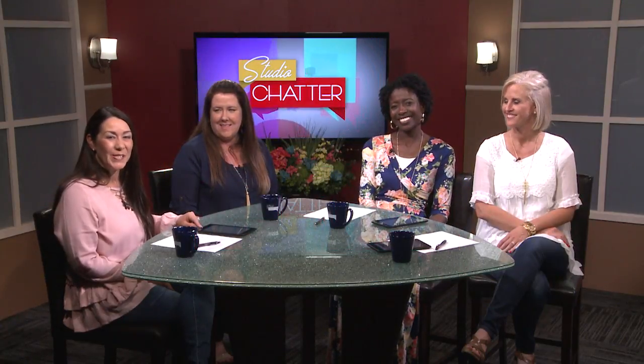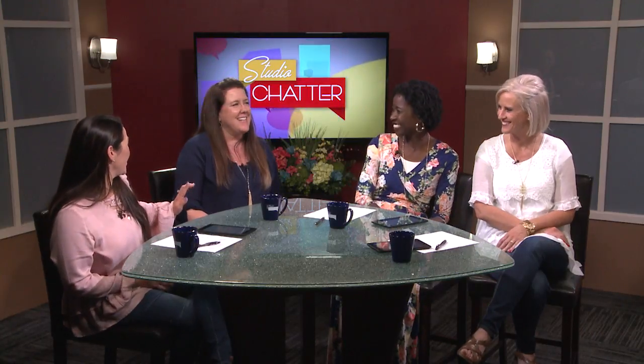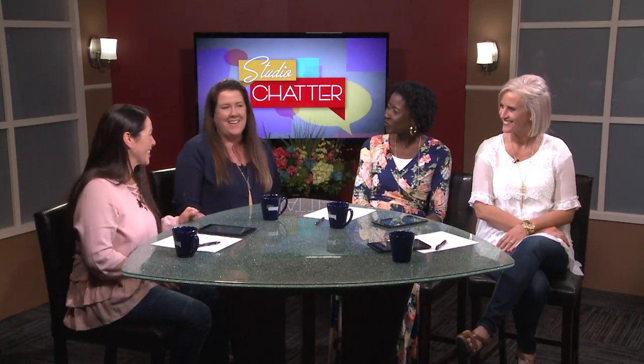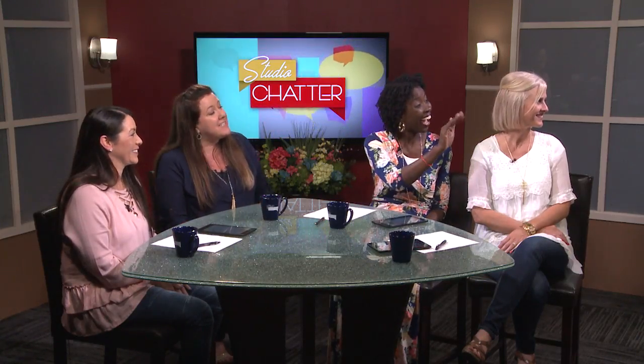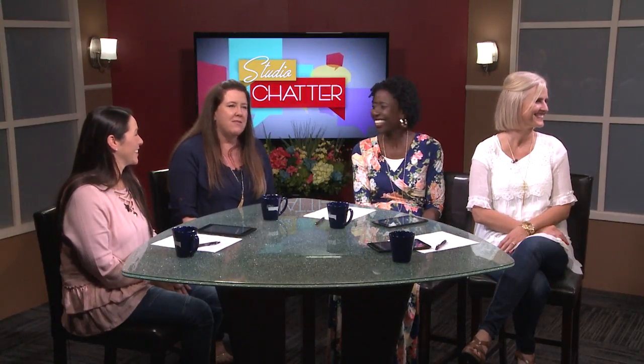Let's get this fashion show started. Sarah introduces Katie, who does all the styling for photo shoots and is very talented. They've brought models Lexi, Hannah, and Rachel. The first model is Lexi — she's very tall.